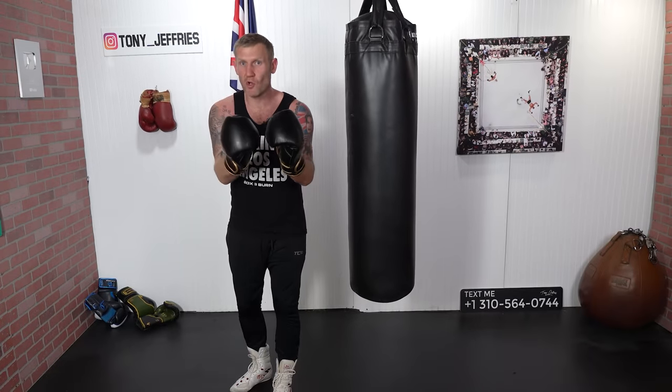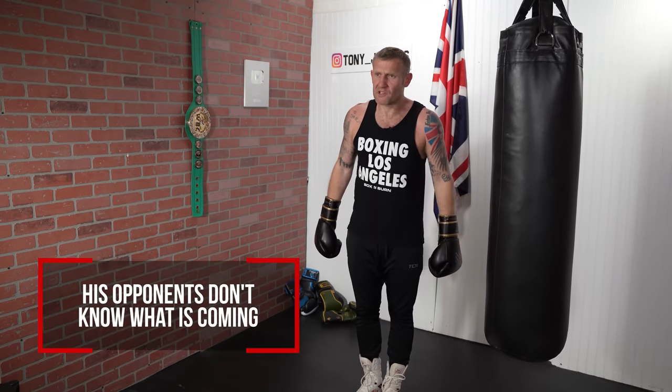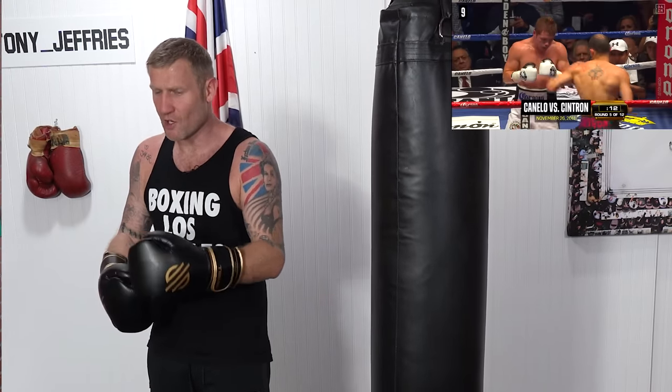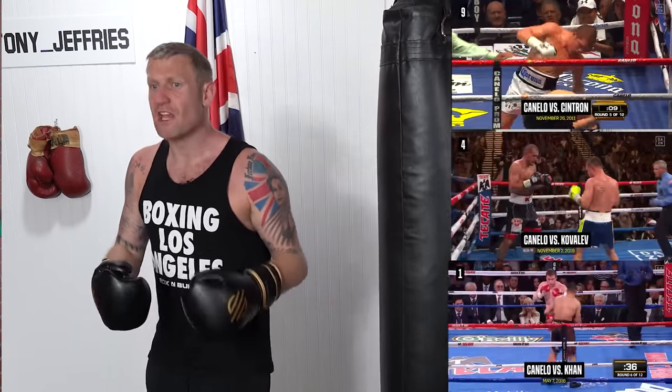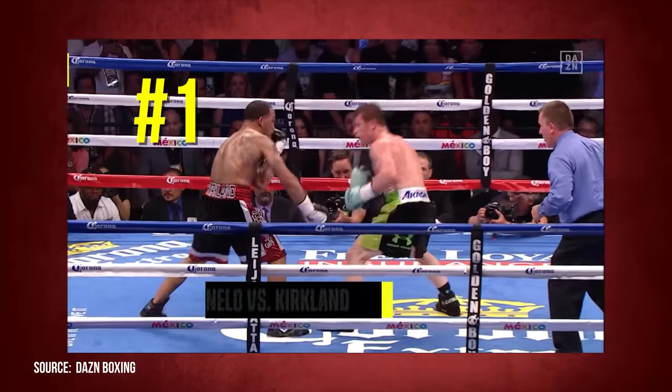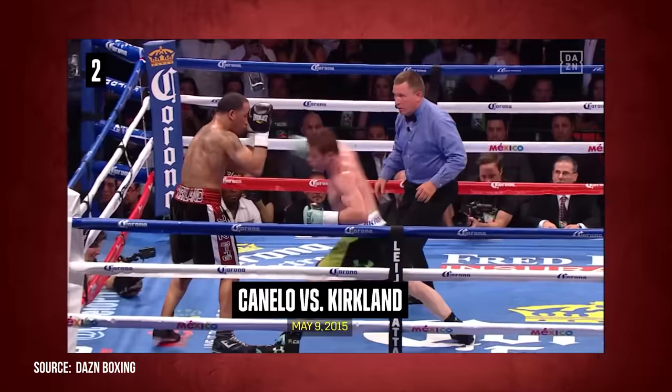Moving on to number one — this one is brutal, and when I break it down you'll know just how good Canelo Alvarez really is. His punch variation is phenomenal. His opponents do not know what's coming because of the setups, the feints, the constant jabbing to the body, jabbing to the head, right hand, hook — every single punch in the book. When you're in with someone throwing every punch in the book, especially someone as fast and powerful as him, you've got no idea what they're going to throw. It's horrible being in there with someone like Canelo Alvarez.